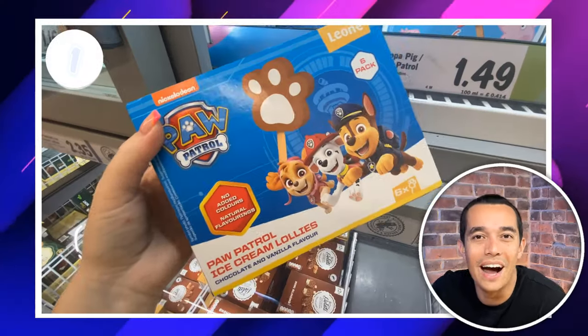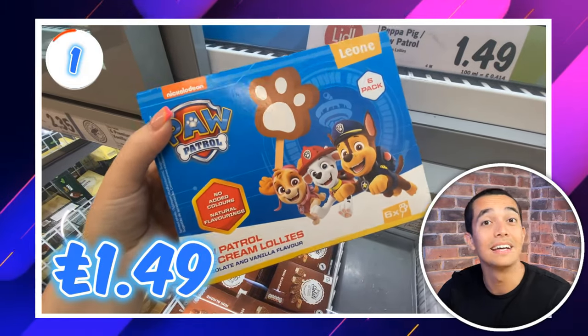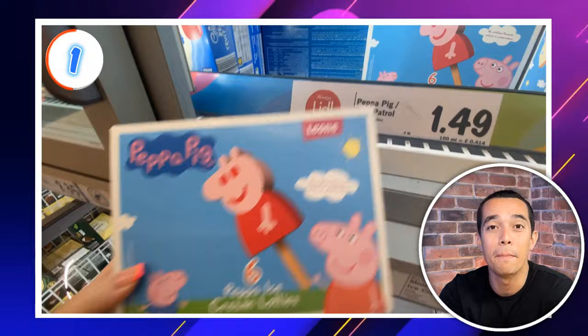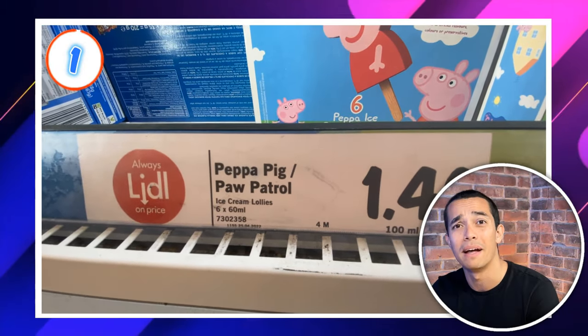And this week's top deal at Lidl are these Ice Cream Lollies for Kids. They're £1.49 for a box of 6 and you can choose from Paw Patrol or Peppa Pig. These are such a nice treat for the summer holidays and they won't break the bank. Peppa or Paw Patrol though — which would your kids choose?